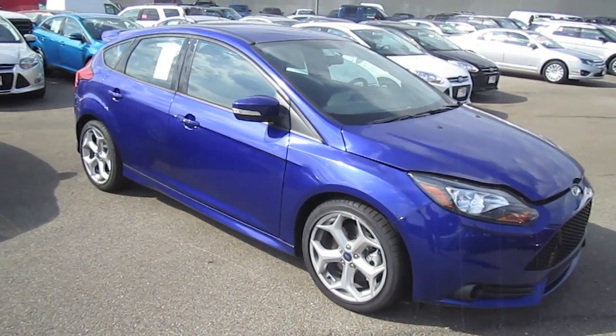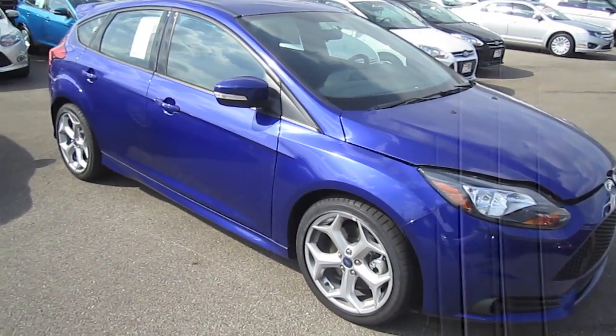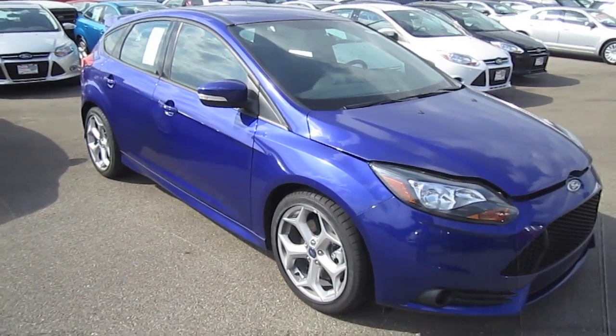Hello my friends! This time let's take a detailed look at this 2013 Ford Focus ST.